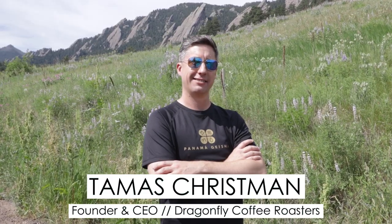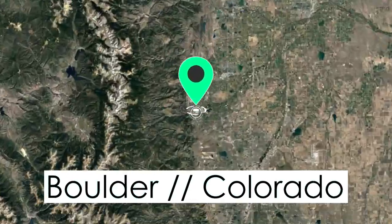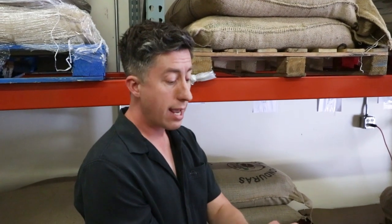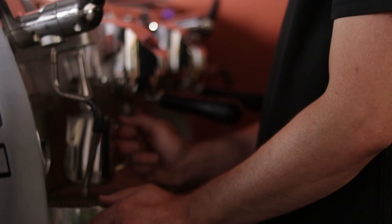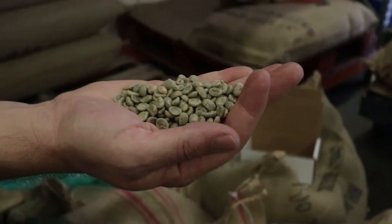I'm about to hang out with Tamas Chrisman, who owns Dragonfly Coffee Roasters right here in Boulder, Colorado. And he is a licensed Q grader. What that means is that he is basically like a master sommelier, but for coffee. And he's one of only two in the entire state of Colorado. So basically, this guy knows his way around a coffee bean.